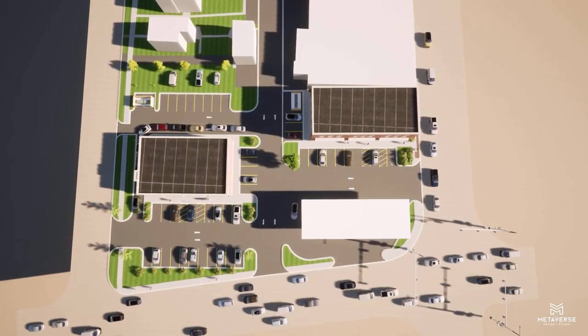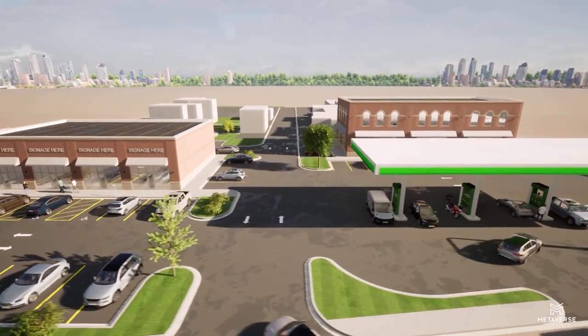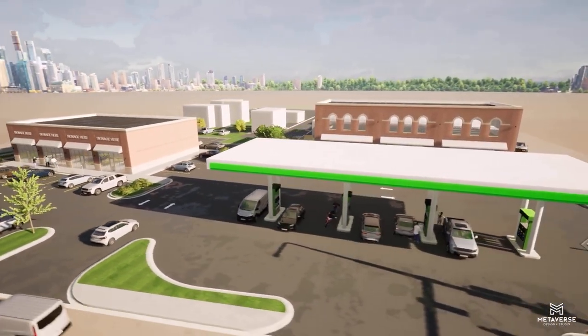We've been looking at this for quite a long period of time. This is the vision for the corner of Exchange and Main. Phase one of the project will be a new BP gas station and Quick Run convenience store.